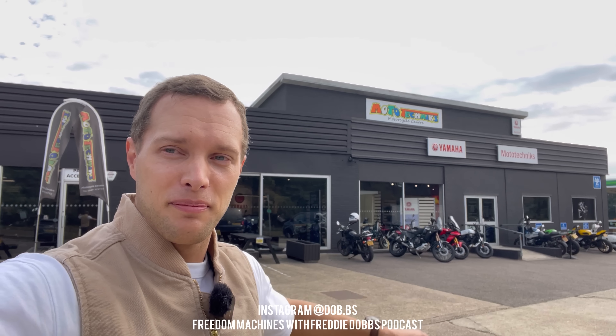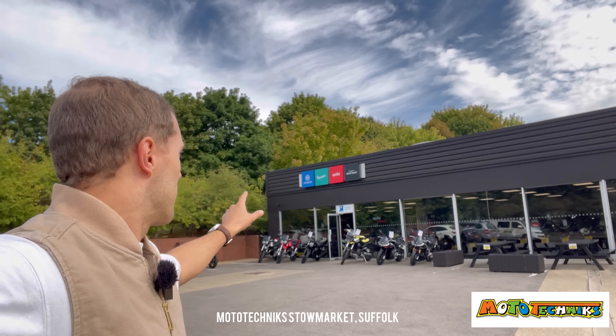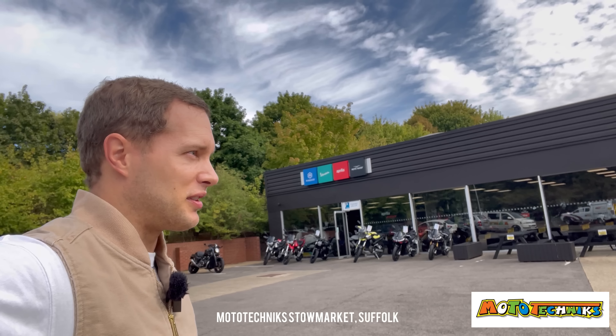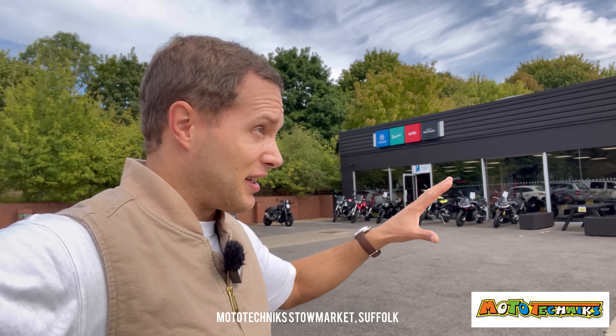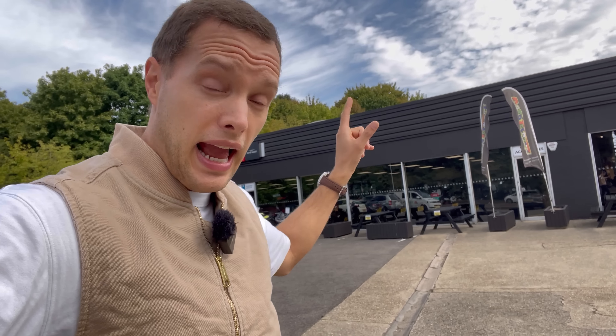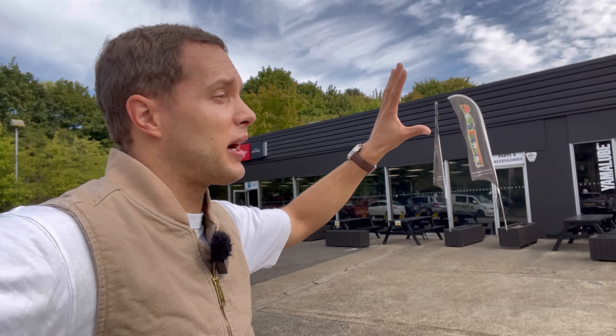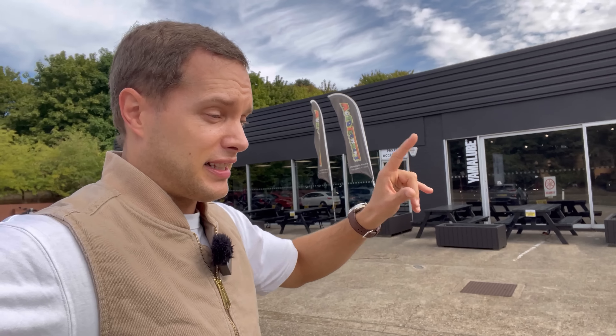Good morning and welcome back to the channel. I am at Moto Technics, which is in Stowe Market, and they sell Yamahas, Aprilia, Moto Guzzi and Vespas. I've just had a full walk around of here, they've got a huge amount of bikes inside, they also sell gear, and they've got a workshop, so they can work on not just bikes you buy here, but any bikes at all.